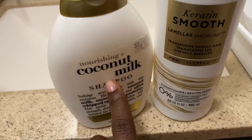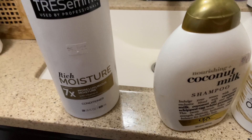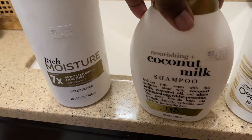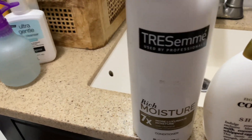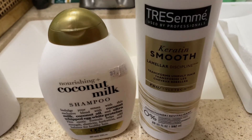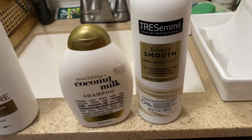These are the products I'm gonna use. As you guys know, I always use the coconut milk shampoo from OGX. I normally mix the conditioner into the shampoo, as well as the moisture-rich TRESemmé conditioner — I've been using that since I was relaxed. But today I'm gonna try the Keratin Smooth TRESemmé conditioner and see if I like it.